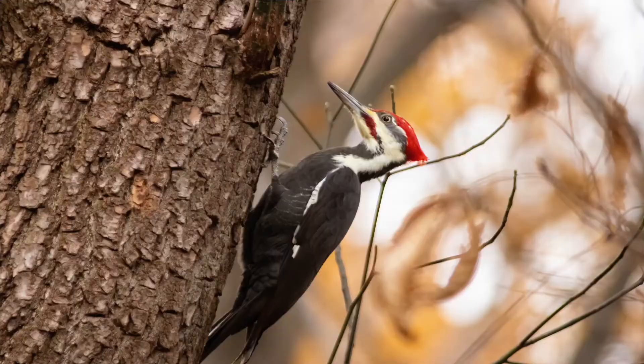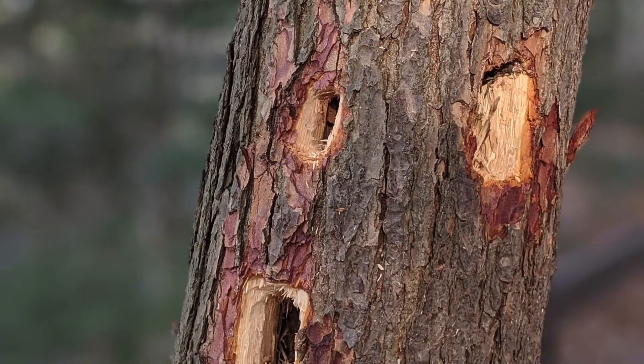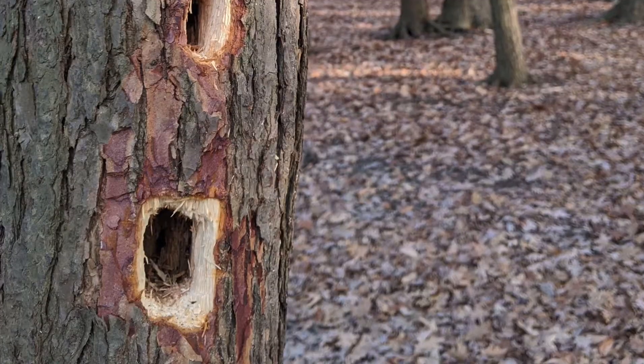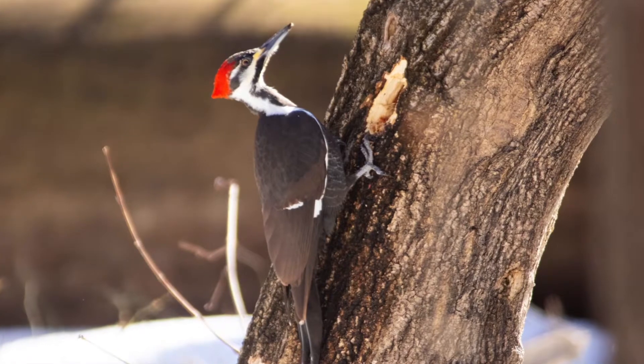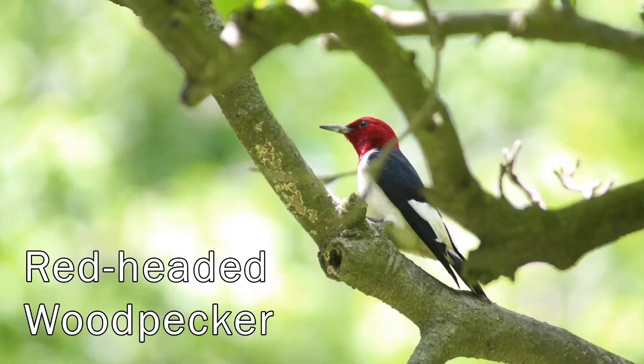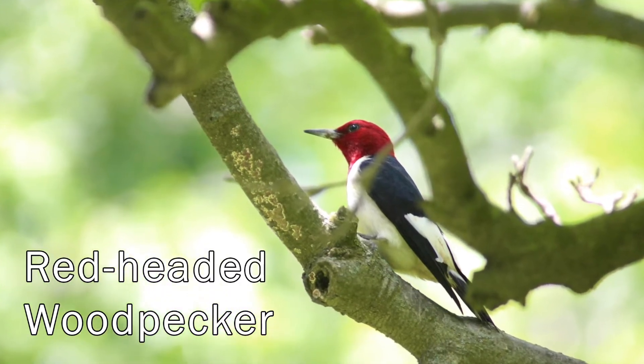There are seven woodpecker species found in Ohio. But we can eliminate a couple right off the bat. Like the pileated woodpecker — these crow-sized woodpeckers make huge rectangular holes in the side of trees to get at carpenter ant colonies. They wouldn't make holes this small. And we can eliminate the red-headed woodpecker; they typically like dead trees close to water, like at Veterans Park in Mentor or Pete's Pond in Wycliffe — not here at Penitentiary Glen.